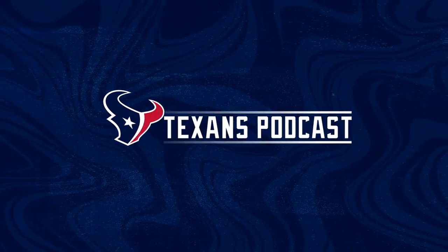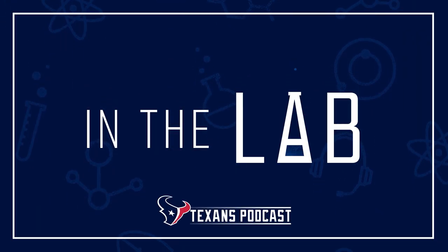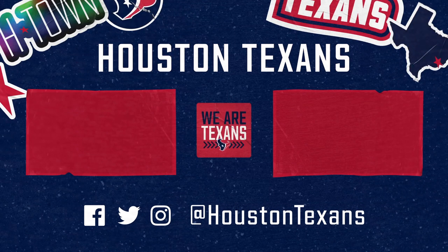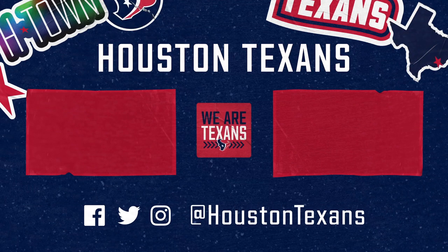John, it's always good talking in the lab with you. Can't wait to see you again very soon. Until then, go Texans. Thanks for watching — subscribe to our channel and ring the bell to know when we post new content.